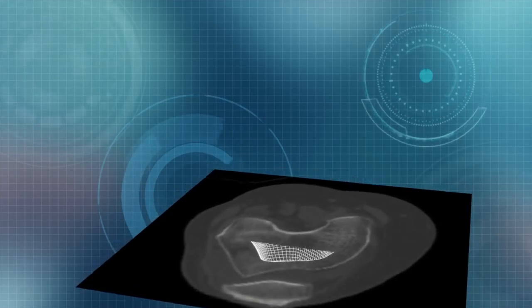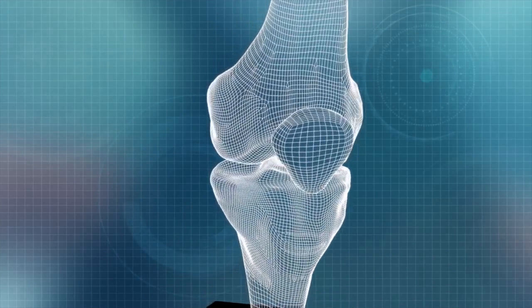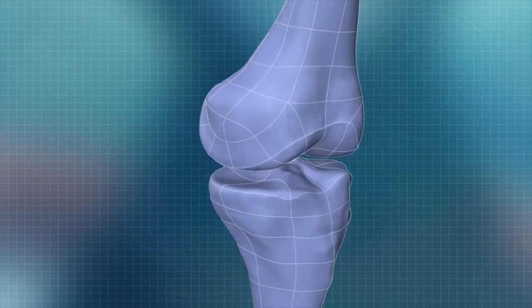The future of knee surgery is definitely in biologics and in reconstructing joints rather than replacing them with metalwork. In the longer term, we're going to be seeing tissue engineering, 3D printed biological scaffolds, and the use of stem cells and growth factors — all of these techniques to try and increase the success rate of what we're doing.